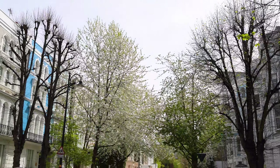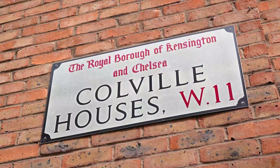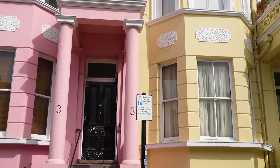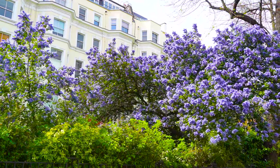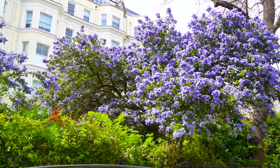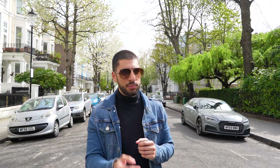We're here at our next spot, specifically at Colville Square. The surrounding area is just perfect for taking pictures — Colville Houses has nice colourful houses, Colville Gardens has nice blossom trees, and Colville Terrace has different trees with different colours of blossom. The nearest station from here is Ladbroke Grove, about a nine-minute walk. Let's take some pictures and on to the next spot.